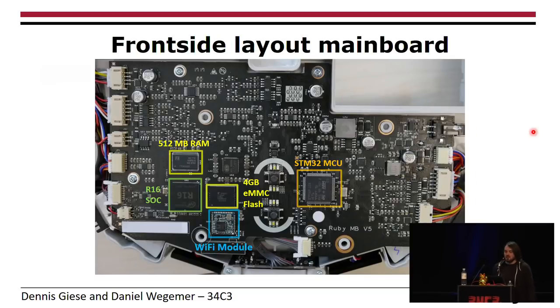Looking at the PCB layout, you can see the application processor, which is a quad-core running at 1.5 GHz per core. There's also 512 MB of DDR3 RAM, 4 GB of flash storage, and over SDIO there's a Wi-Fi module connecting the whole thing to Wi-Fi. For real-time tasks like sensor handling, there's an STM32 MCU — ARM Cortex-M3 — which takes care of all of that.